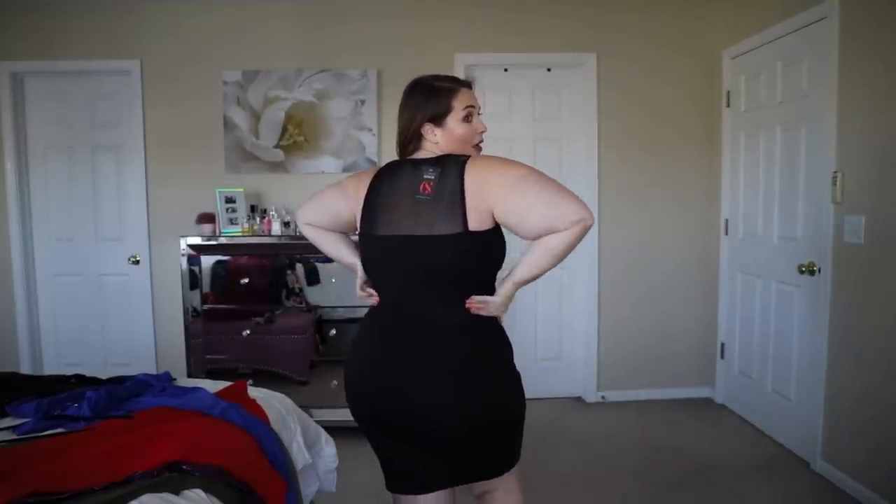I thought this was going to be too small for me but looking at it, it looks like it fits. It's definitely a tight hold — not as stretchy as some of the others. This one has a nice hold to it, which is why it felt a little small going on, but once it's actually on it looks really nice. It has this mesh up here on top and in the back, and a mesh panel here as well. I have shapewear on underneath — it's black, so if you wanted to wear shapewear you could wear black shapewear and no one could tell. Everybody needs a little black dress, honey.